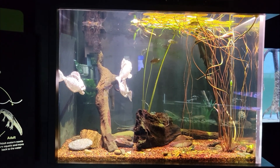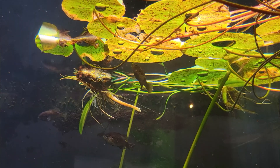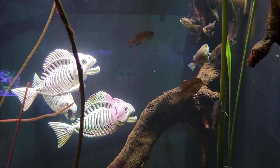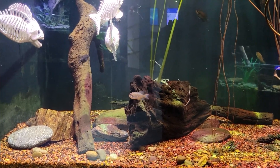Here we spot the banded and black-banded sunfish, as well as the blue-spotted sunfish. These sunfish are found in slow-moving sections of creeks, rivers, lakes, and ponds along the northeast coast of North America down into Florida. After the female lays their eggs, the males will guard the eggs until they hatch.